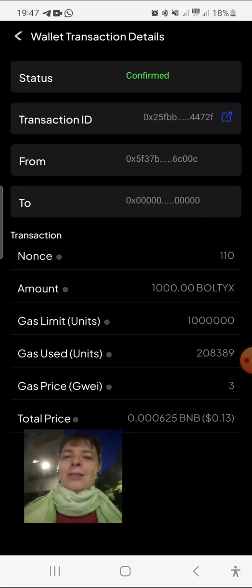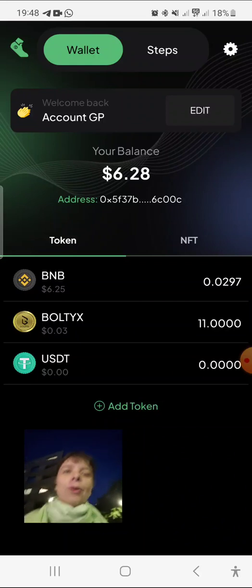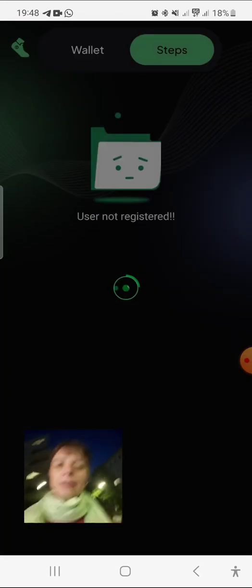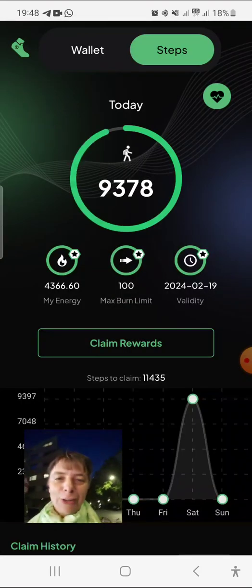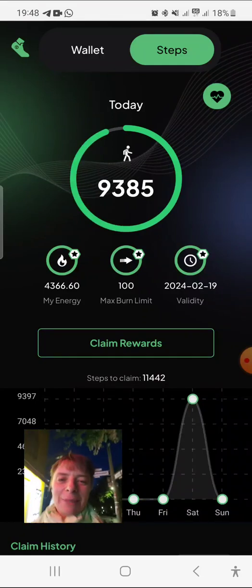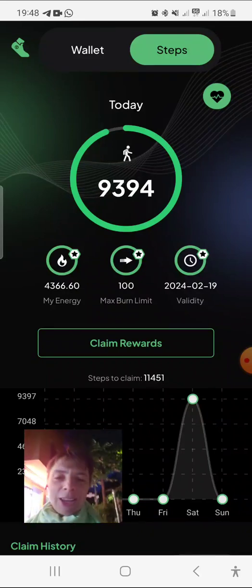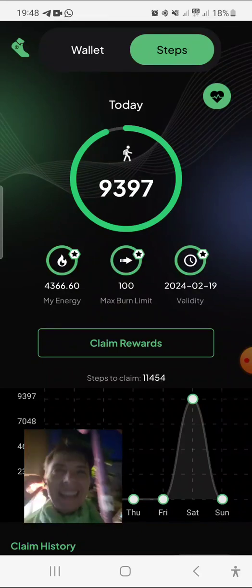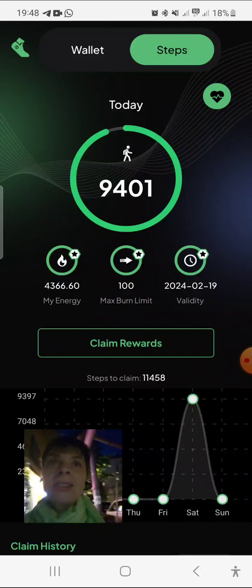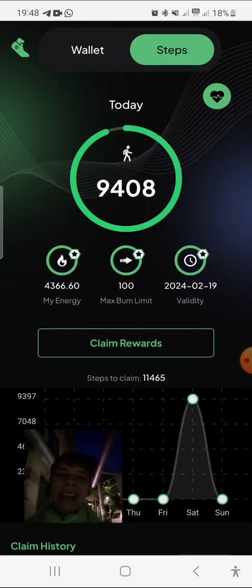Tomorrow will also be very nice — it will be a little bit more than a coffee because you see I have here nearly 10,000 steps from Sunday. So it means I will have my meal covered tomorrow, and today is Sunday, so on Monday I'll be using those steps.